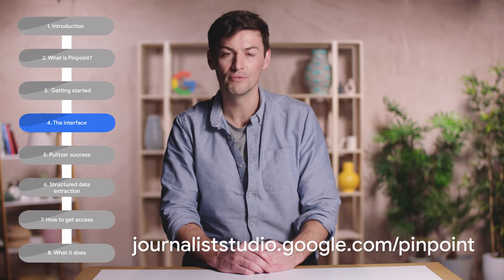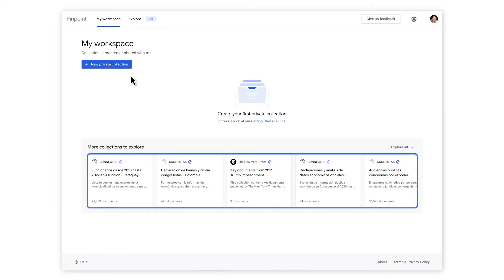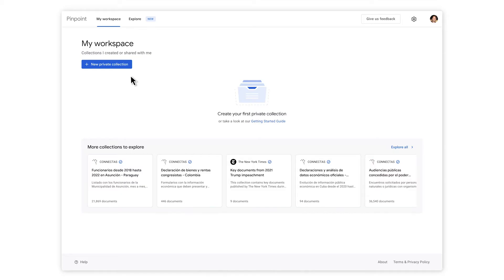Once you have access to the tool, you can go to journaliststudio.google.com/pinpoint. On the landing page, you will see a number of collections already created and shared by publishers from around the world. These are repositories of useful documents often relating to previous investigations. Think of these as examples of how you can use the tool. We're going to start by creating our own collection.